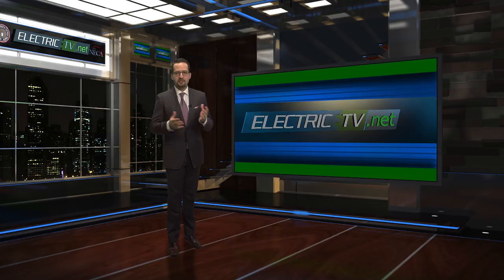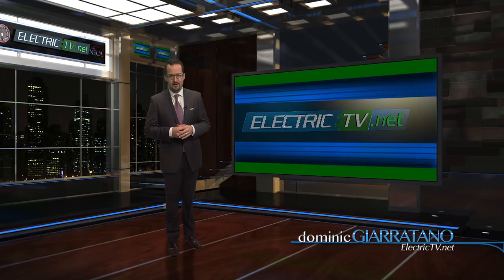Welcome back to another edition of Electric TV, the source for electrical industry construction news, information, and entertainment. I'm your host, Dominic Garitano.